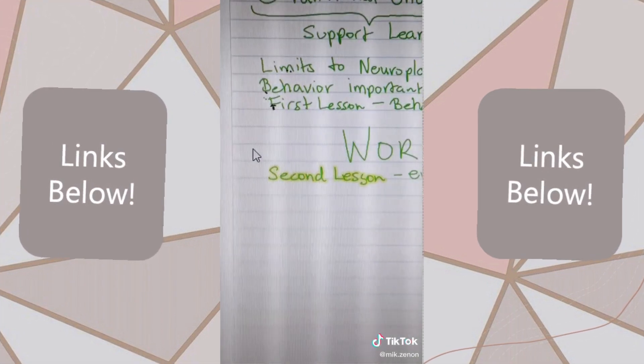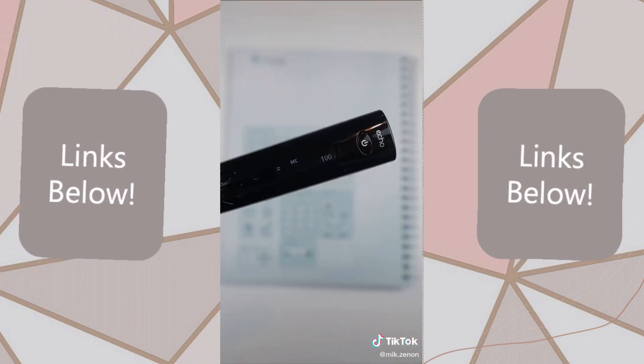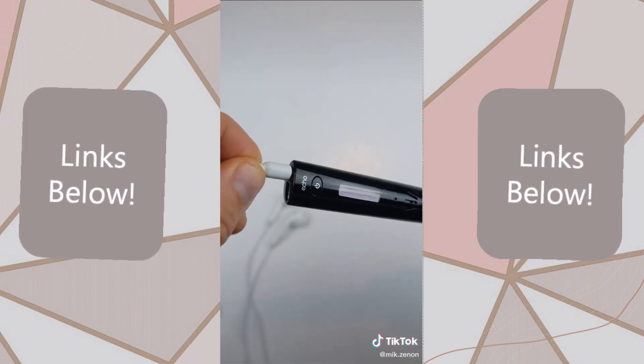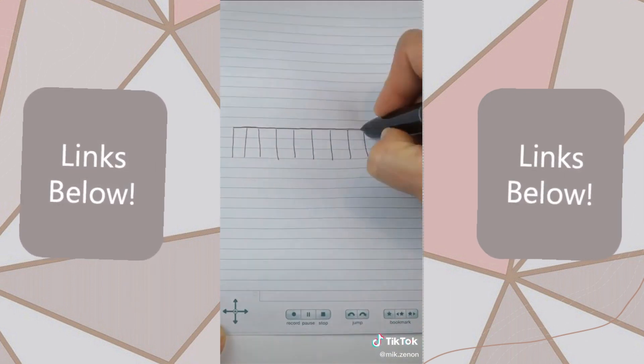And if you need to find anything specific, simply type it into the search bar. There's a calculator within your notebook, an option to plug in your headphones, and as a fun bonus, you can draw a piano and play yourself a tune.